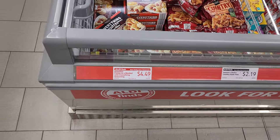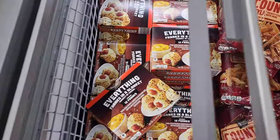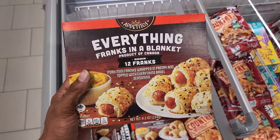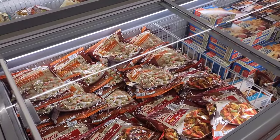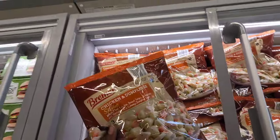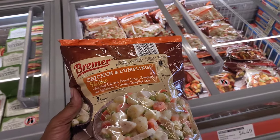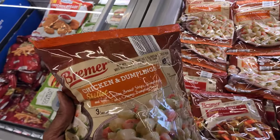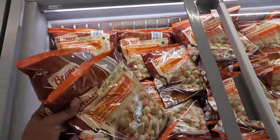This is an Aldi find — franks in a blanket but with everything seasoning on it. If you're a fan of everything seasoning, you would love it — only $4.49. I love chicken and dumplings! This is a pound of it — you put it in a skillet — only $4.49. Talk about a meal when you're in a pinch for time.